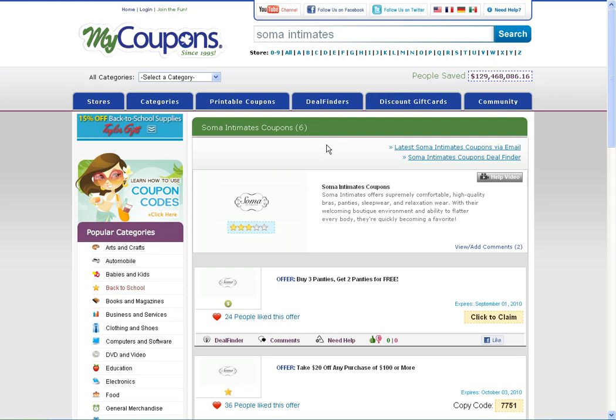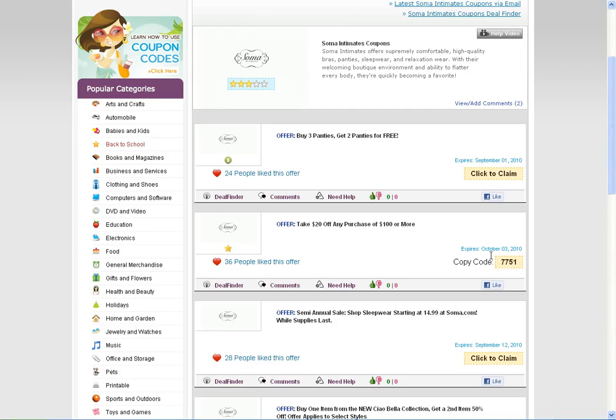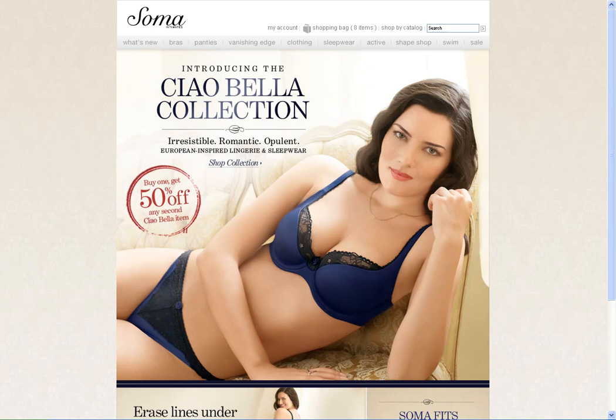When you find the coupon code that you want to use, you're going to want to copy it to your clipboard. You can then click on the code itself and it will send you to the Soma Intimates homepage where you can begin shopping.